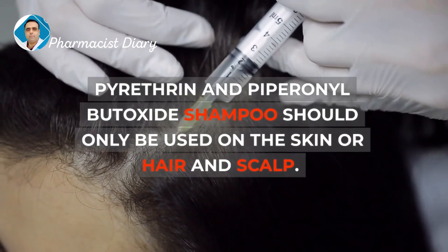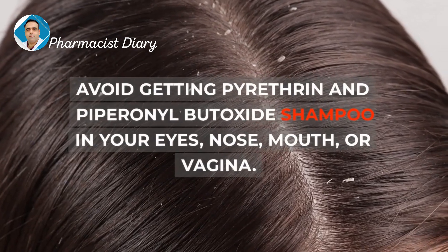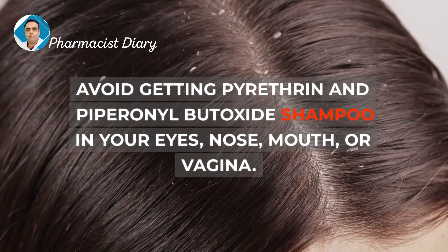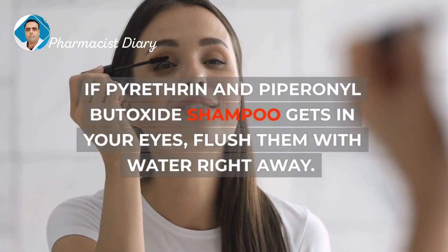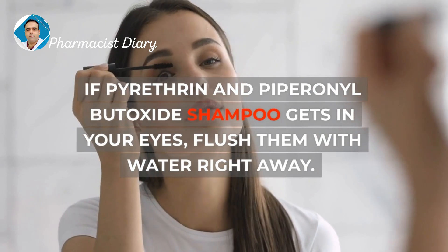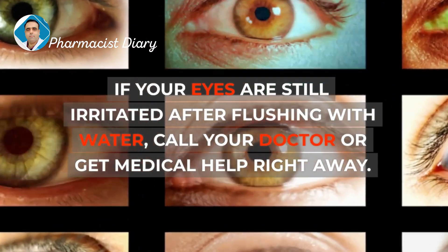Pyrithrin and Piperonal Butoxide Shampoo should only be used on the skin, hair, and scalp. Avoid getting it in your eyes, nose, mouth, or vagina. Do not use it on your eyebrows or eyelashes. If it gets in your eyes, flush them with water right away. If your eyes are still irritated after flushing, call your doctor or get medical help right away.